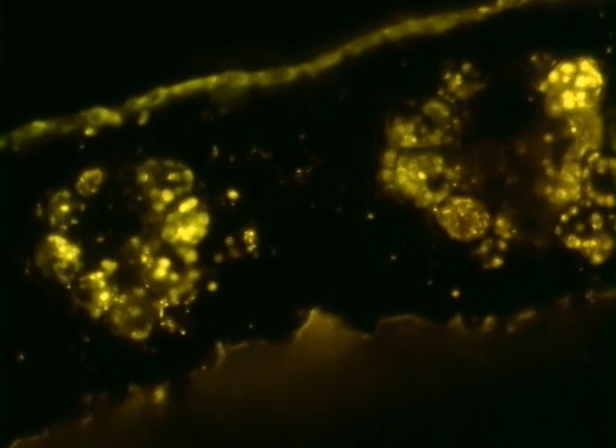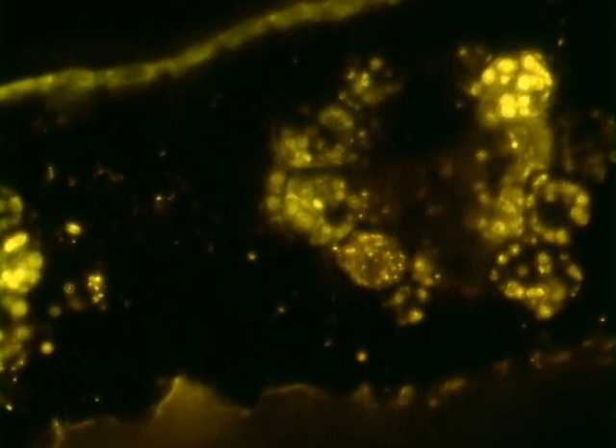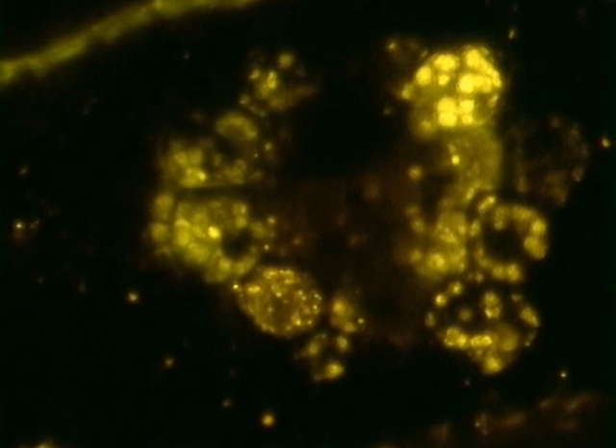What happens when the polymer chains form is they form these little granules that look like little white balls inside the plant cells. So that's basically a polymer. And what we do to get to a plastic from that polymer is we extract the polymer from the biomass, from the switchgrass.